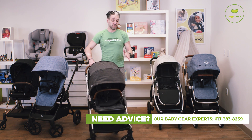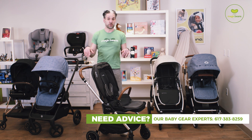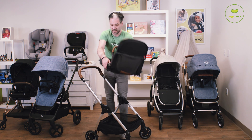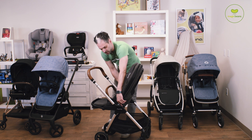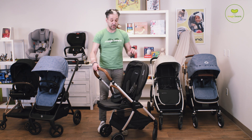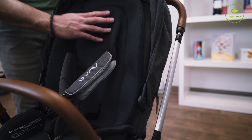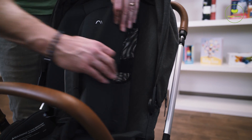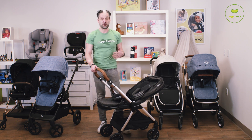Here is the Nuna Triv, the second stroller. On all of the strollers I'm going to show you today, the seat goes in both directions — facing parent or facing the world, either one. The nice thing about this one is there's a merino wool insert and a summer seat on the back, so cool for the summer, warm for the winter, and it's going to be very comfortable for baby.